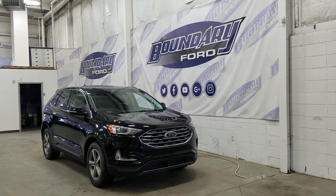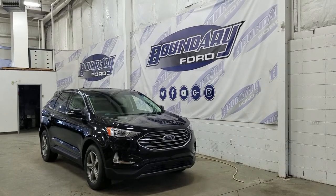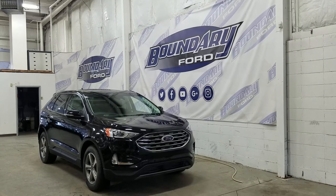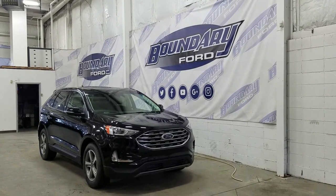Over on the side we have our 18-inch aluminum wheels wrapped in Michelin tires. We also have color match mirror caps and door handles. At the rear we have privacy tinted windows and up top we have our beautiful twin panel moonroof.